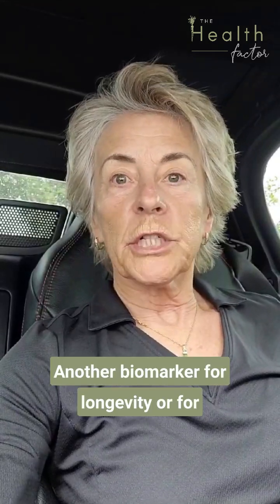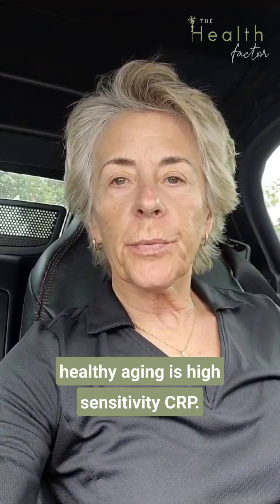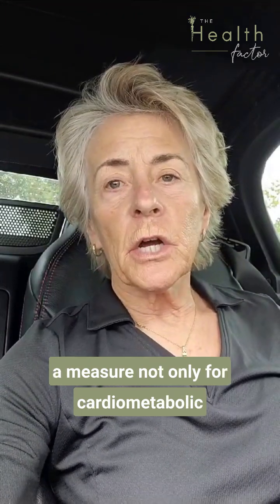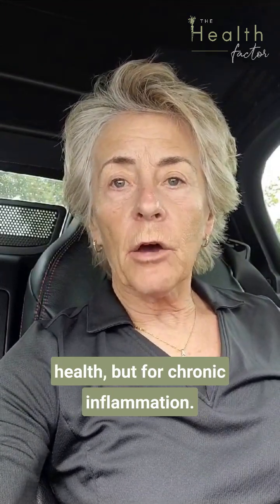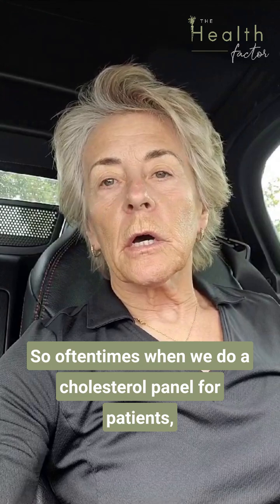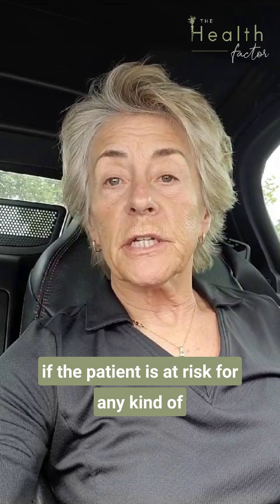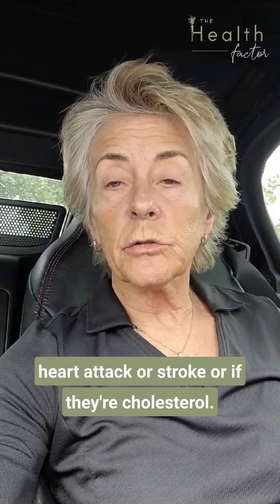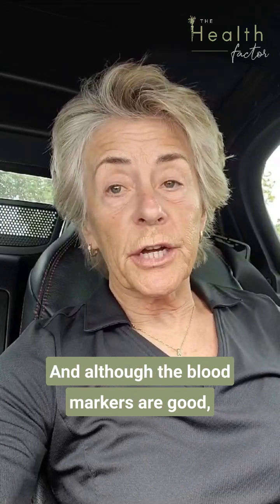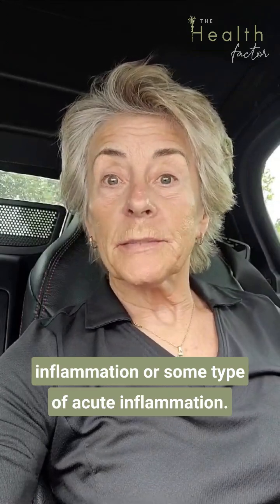Another biomarker for longevity or healthy aging is high-sensitivity CRP. CRP means C-reactive protein, and it's a measure not only for cardiometabolic health, but for chronic inflammation. Oftentimes when we do a cholesterol panel for patients, I always include a CRP because it'll let me know if the patient is at risk for any kind of heart attack or stroke, or if their cholesterol and every other blood marker are good, it may indicate some type of chronic or acute inflammation.